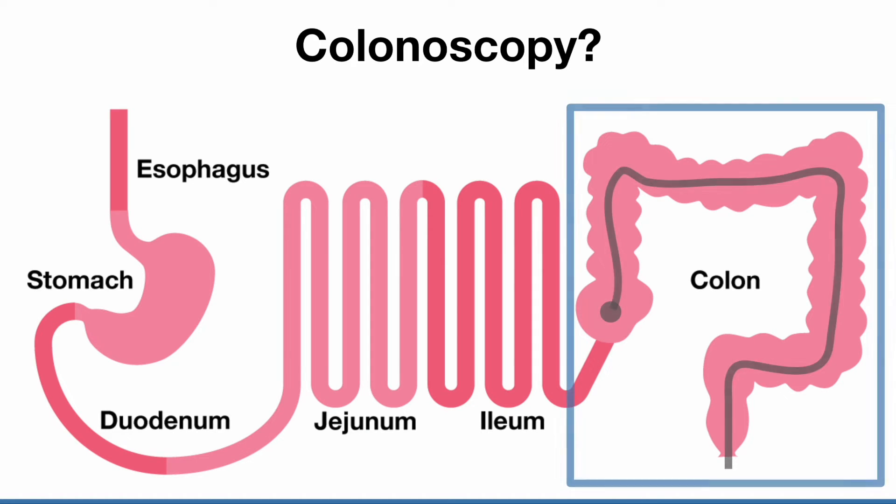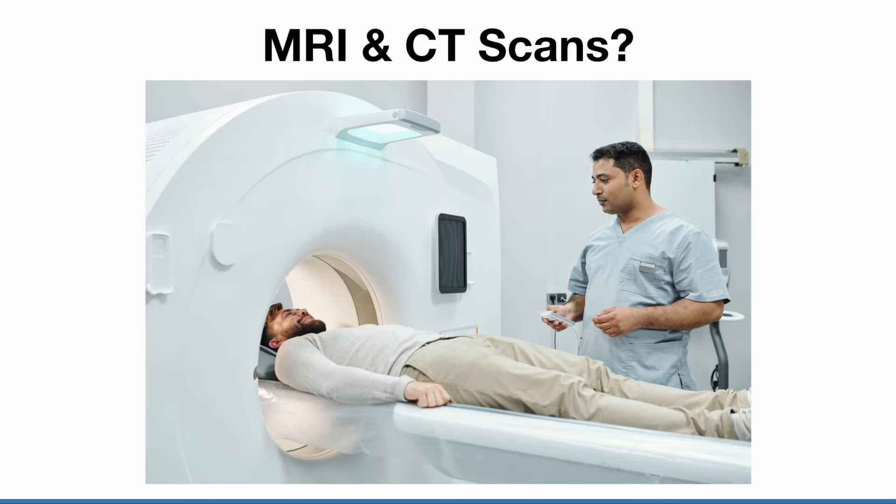A colonoscopy only sees the large intestine, or the colon, so it cannot confirm Crohn's disease, but it can confirm colitis.